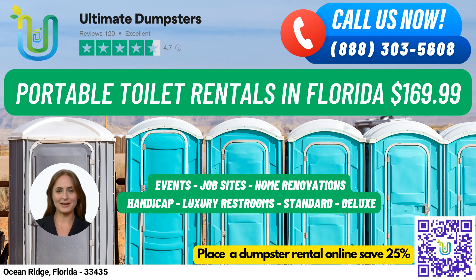To place your order, simply call Ultimate Dumpsters or use the QR code in the video to place your order online. And don't forget to take advantage of our current 25% off dumpster rental orders when you place your order online.